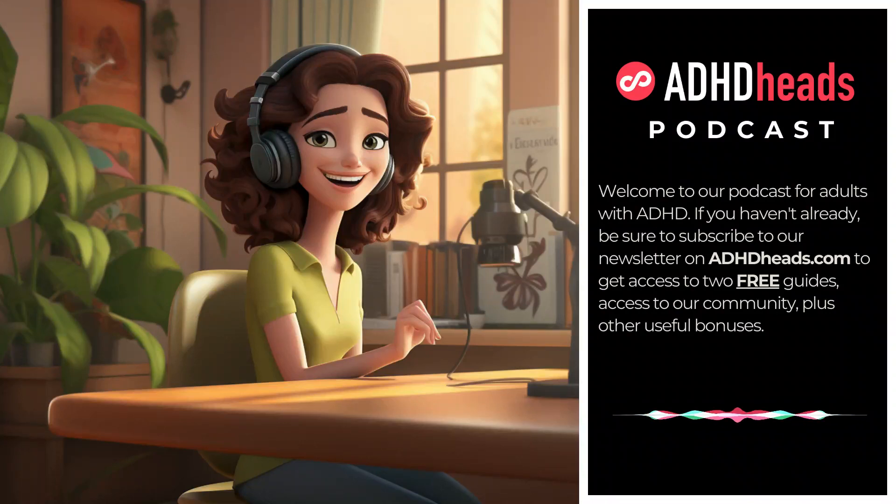Hey ADHD heads, welcome back to our podcast. In today's episode, we're going to talk about unlocking your inner organizer, even if you're living with ADHD. Let's explore 10 practical steps and profound insights to truly make organization a way of life. Let's begin.